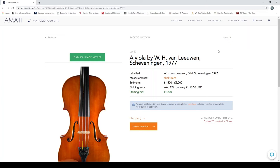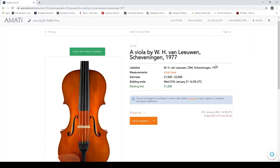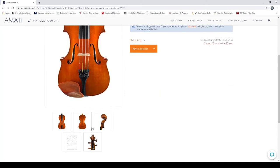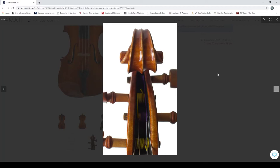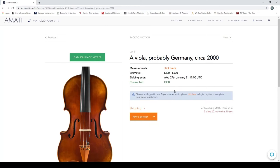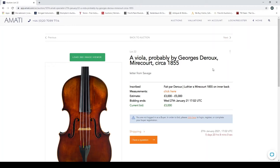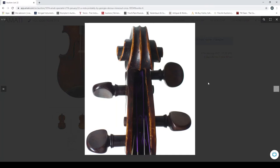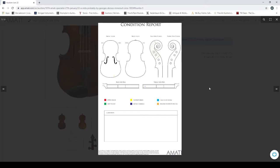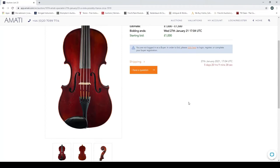A viola by W.H. van Leeuwen, Scheveningen, 1977 — apologies for the pronunciation. Quick look at the scroll pictures, which seem at a slightly strange angle. A viola, probably Germany, circa 2000 — we can move past that. A viola probably by George Deru, Mirecourt, circa 1855 — quite interesting, with new wood visible on the scroll as well.